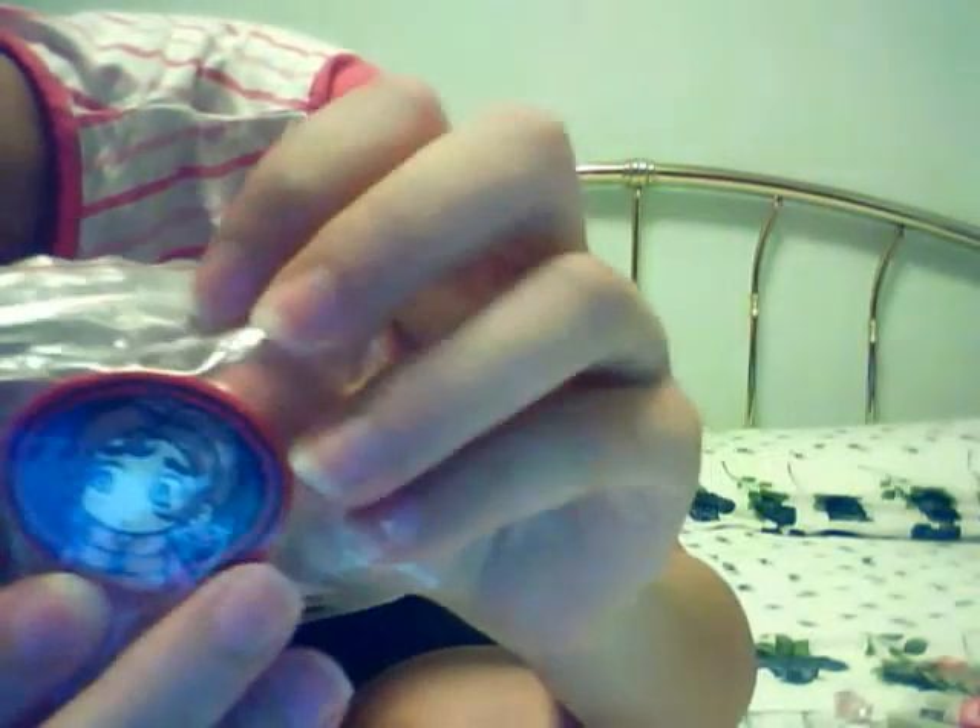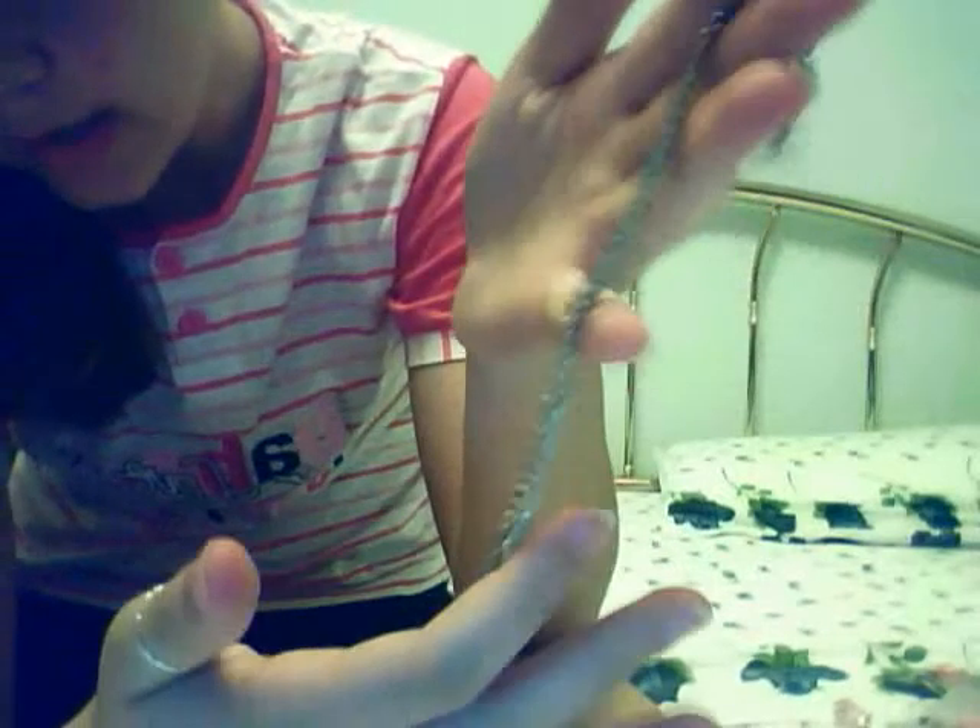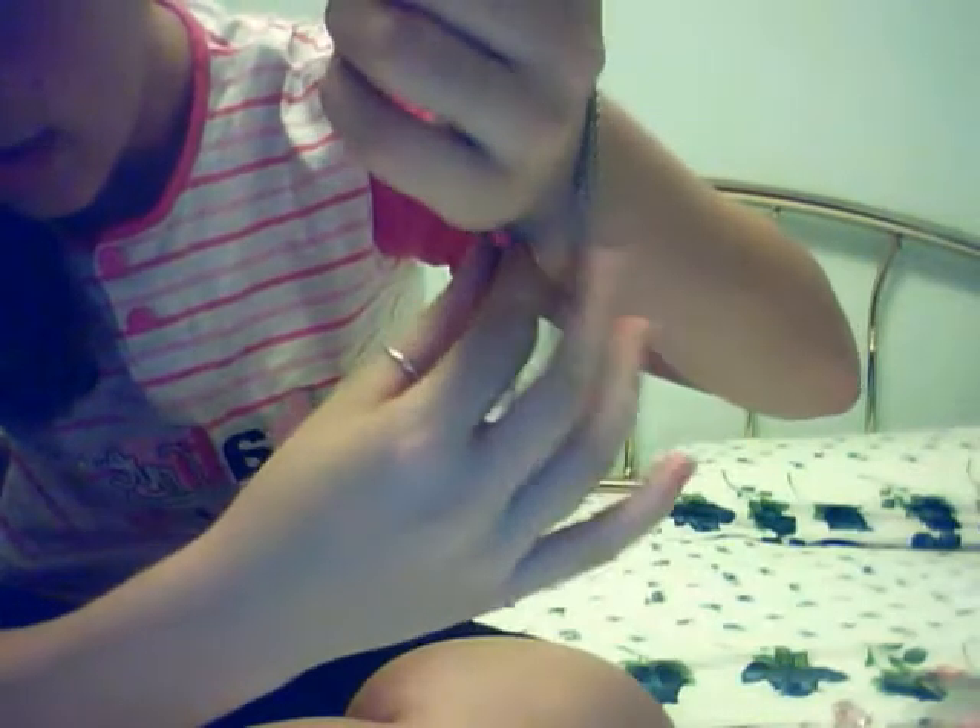Then I have this pin — it's brand new, it's a little kawaii manga or anime girl pin. Then I can send you this chain to make bracelets — just a normal chain for bracelets.